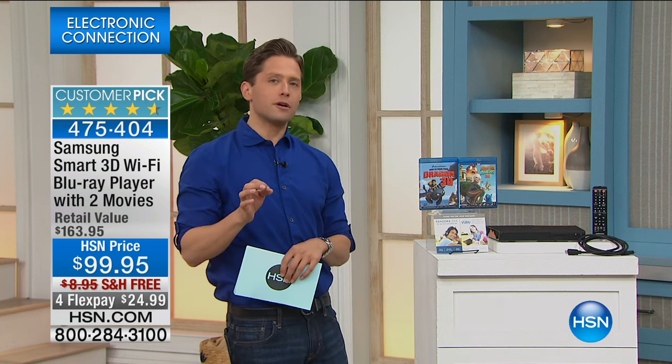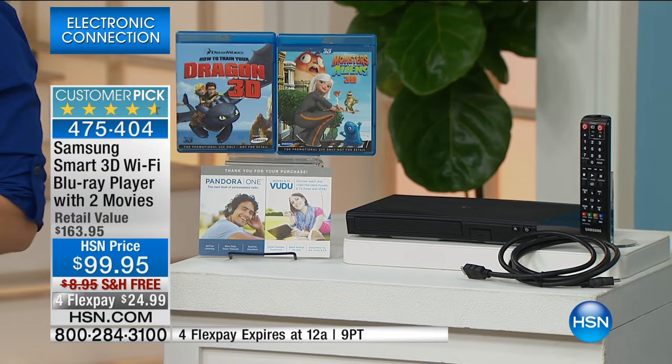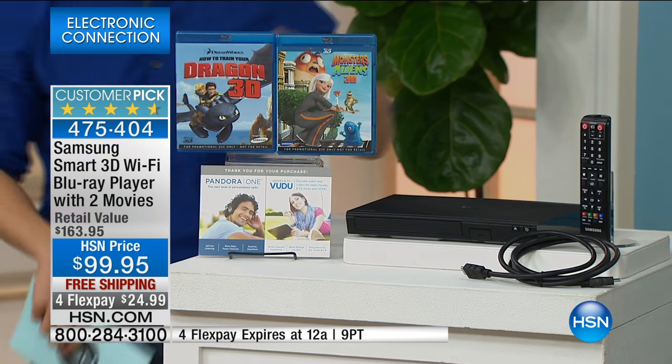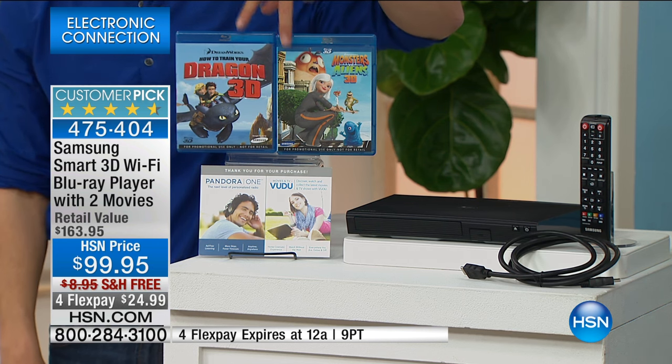But what we offer is a bigger, better deal than anywhere else. I will be completely upfront with you — you can buy this model everywhere in the industry for $100. That's the going price. It can't really be changed anywhere. But only when you buy with HSN, we give you two top quality, individually packaged, giftable, keepable, watchable, top quality 3D Blu-rays to get you started.